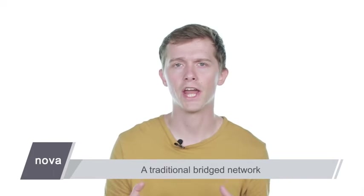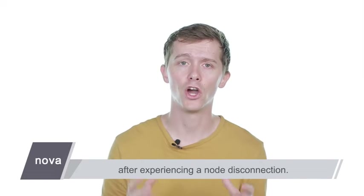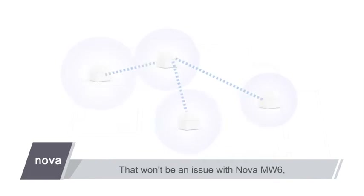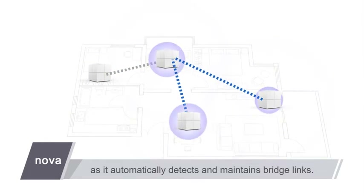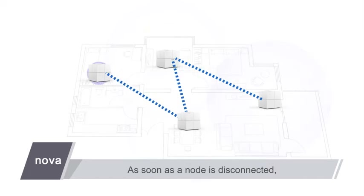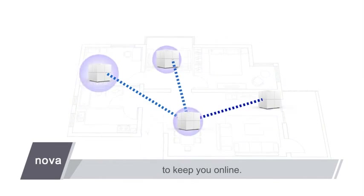A traditional bridged network is unable to automatically recover after experiencing a node disconnection. That won't be an issue with Nova MW6, as it automatically detects and maintains bridge links. As soon as a node is disconnected, it automatically reconnects to an available node to keep you online.